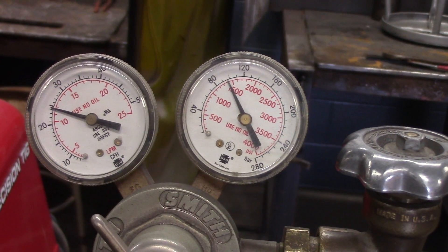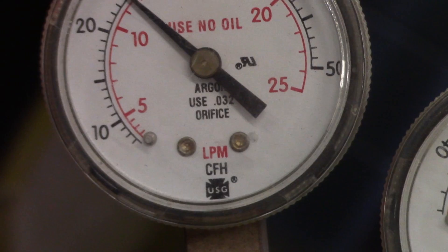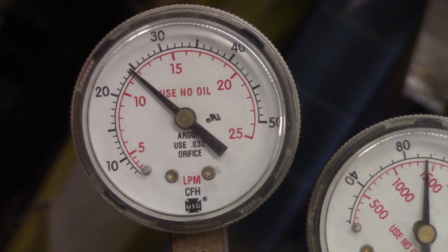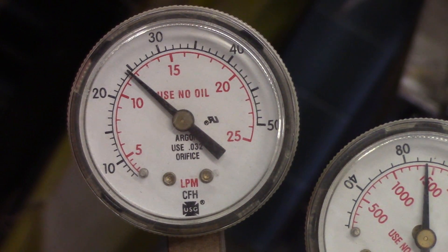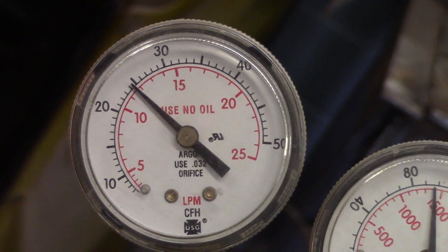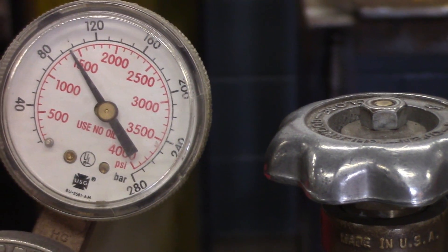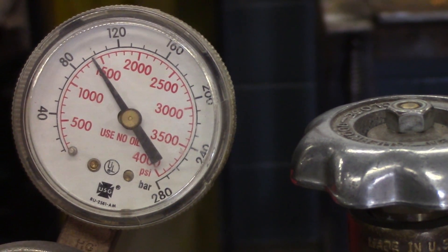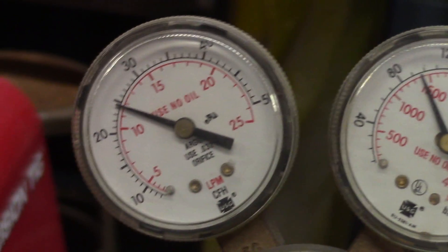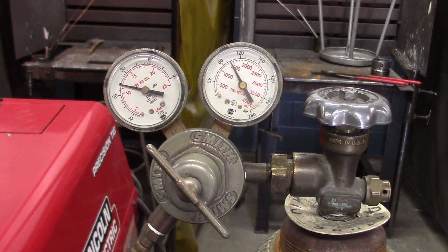Here's a regulator off a MIG welder that has both units. Looking at the working pressure, you can see LPM and CFH — cubic feet per hour is in black, reading right around 25 liters per minute, which at the same setting is about 11 or 12 CFH. So if you thought the red scale was cubic feet per hour, you'd set it at 25 and actually be pumping out 55 cubic feet per hour. Over here at the bottle pressure, you can see bar as well as PSI. Typical working pressure is 25 to 35 cubic feet per hour.